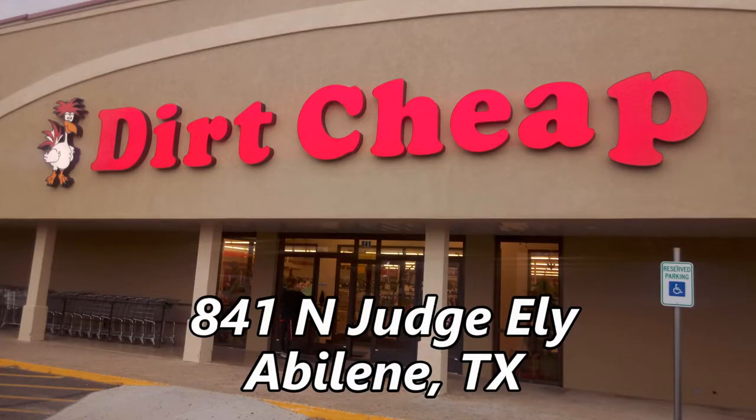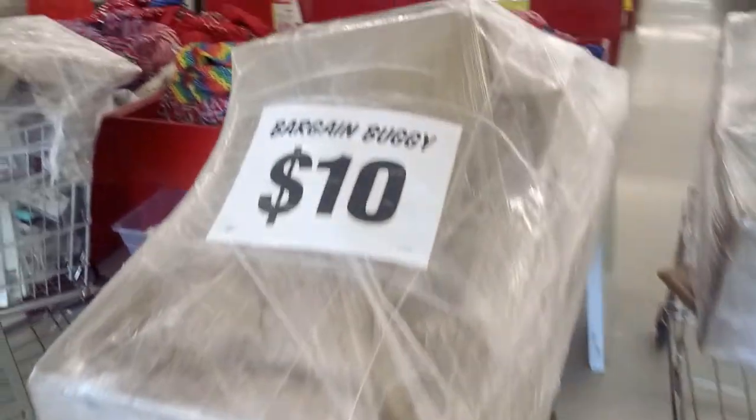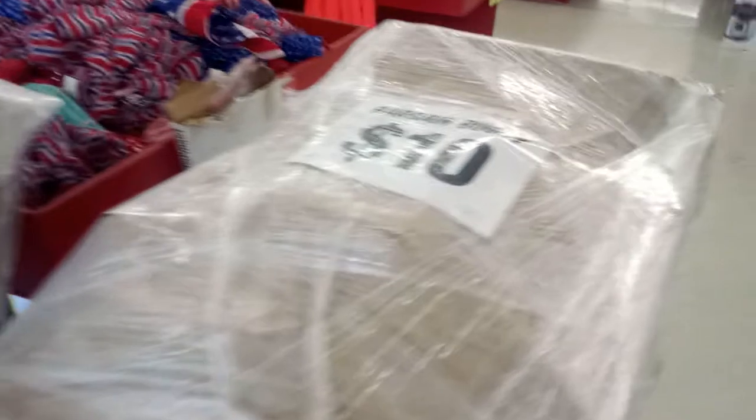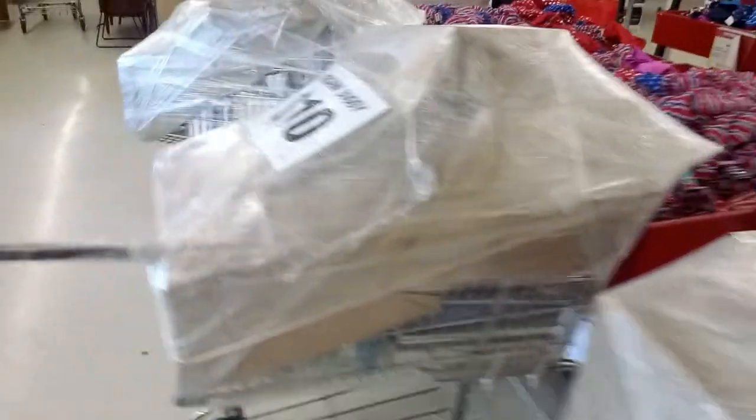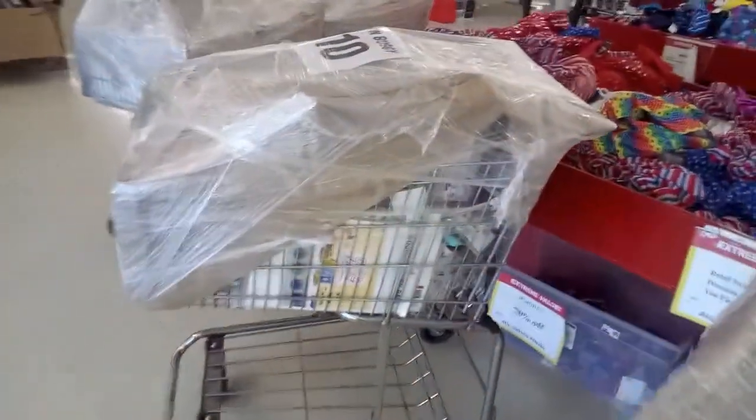Dirt Cheap at 841 North Judge Ely is like a giant clearance bin. They have some mystery shopping carts called bargain buggies for $10 each. They are covered with paper, so you can't tell what's inside. I wonder if there's any AV gear in these.